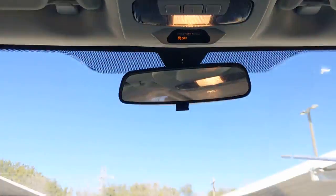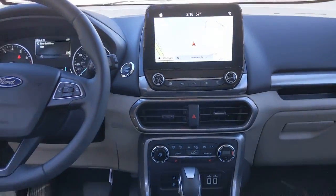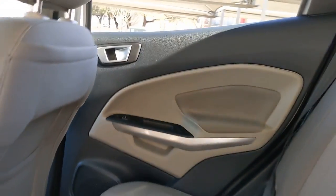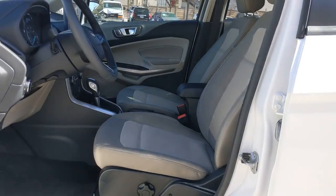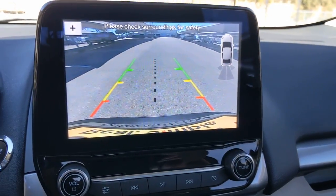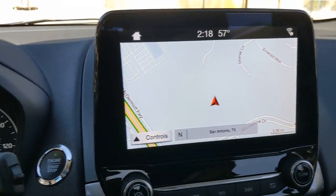Why settle for a vehicle that's merely functional when you can have the advantages of the latest smart tech as well? Treat yourself to a test drive in the EcoSport. We'll toss you the keys and give you an excellent customer experience. Thank you.